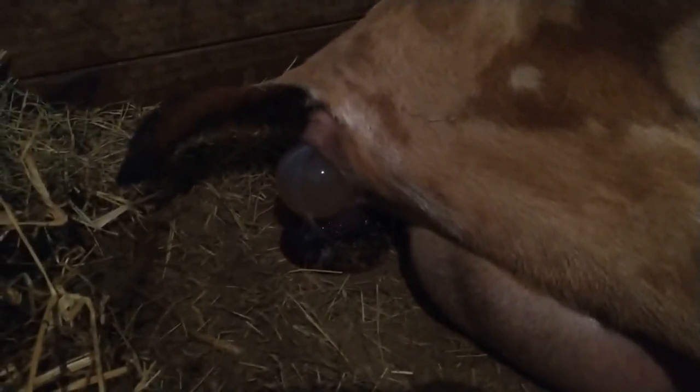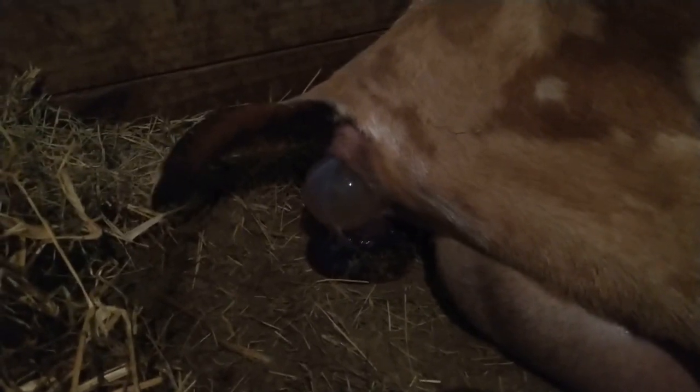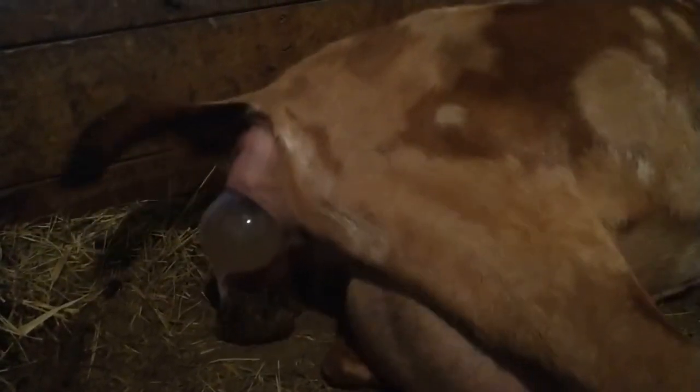She dug down into the deep layers instead of the nice fresh straw, but we've got lots of fresh straw ready to put under her when the baby comes. She's doing good — she's got some good pushes and we're seeing progress. Good girl.